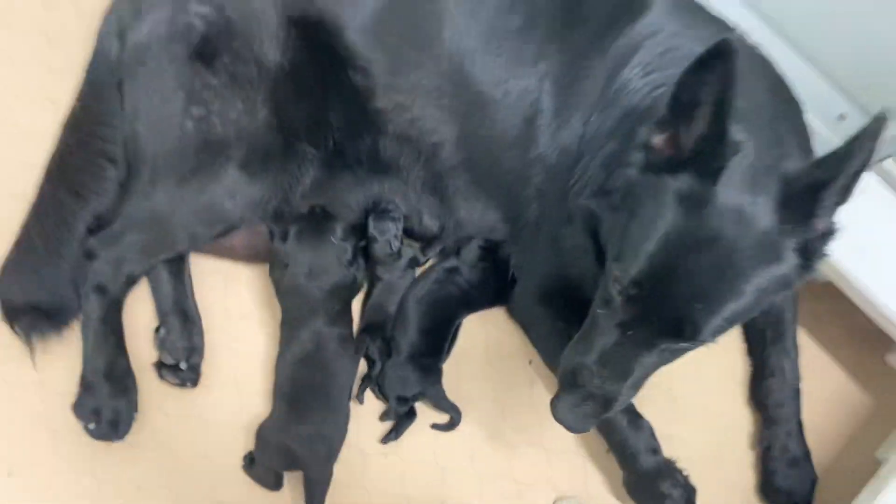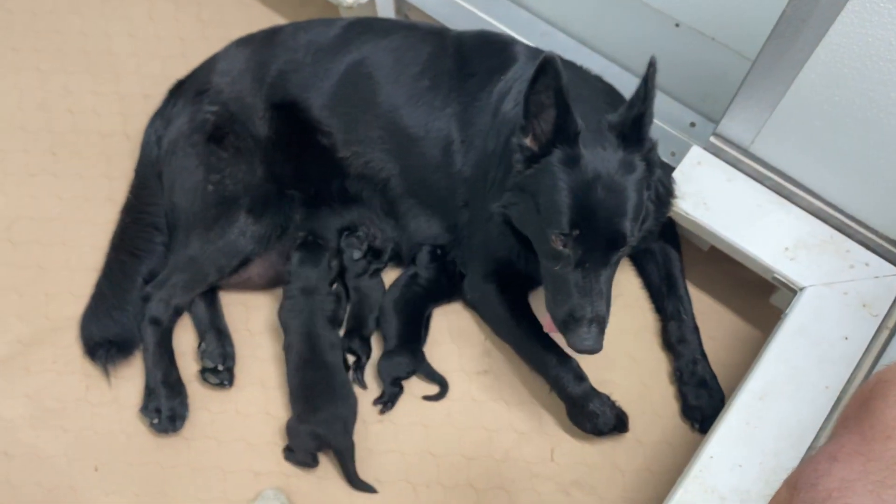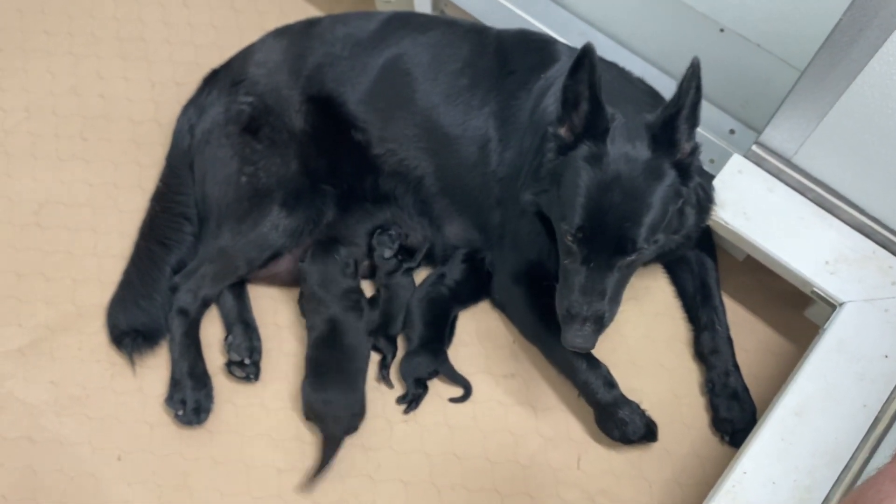Okay, just thought I'd let you know what was going on. Thank all of you from all of us — GermanShepherdMan.com.